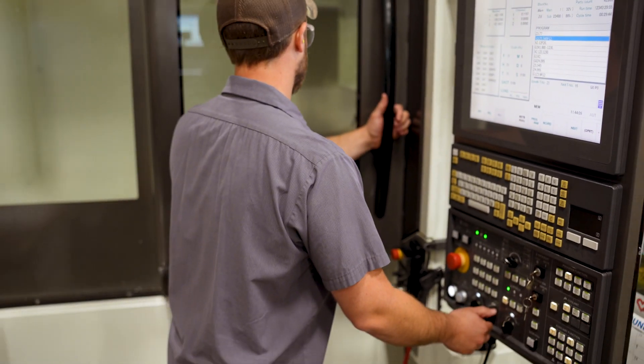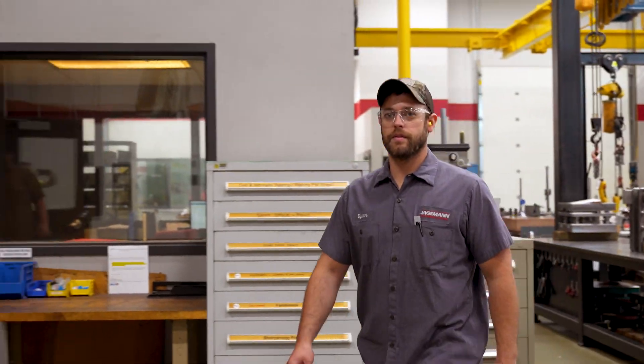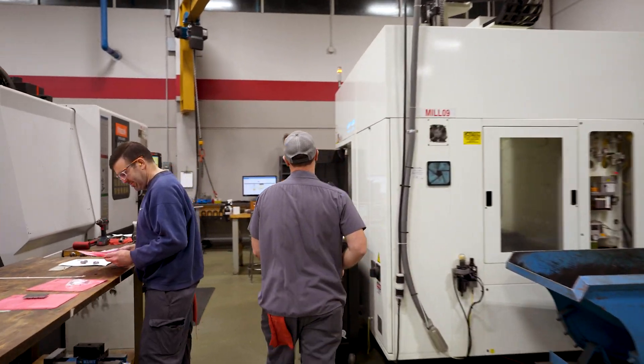I always liked machining and fabricating stuff, and I was hired on in 2014 as a journeyman machinist and just continued from there. My family's been around machining for a while, so I knew a little bit about it and I kind of wanted to choose that same path.